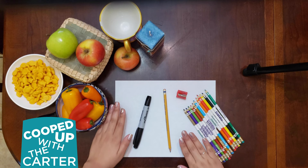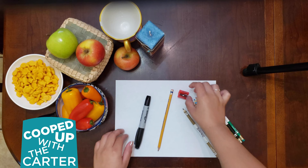A few more things you'll need are a pencil, a piece of paper to draw on, some colored pencils, a pencil sharpener, and a dark colored marker for our very last step. Let's get started.